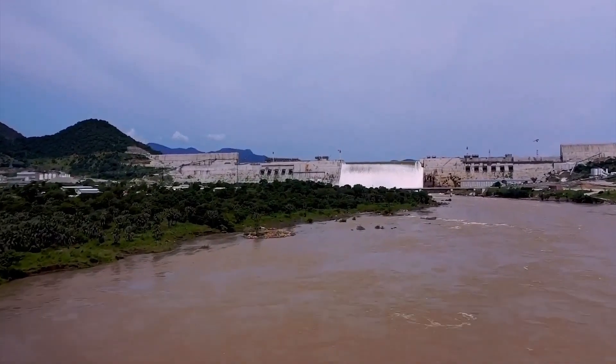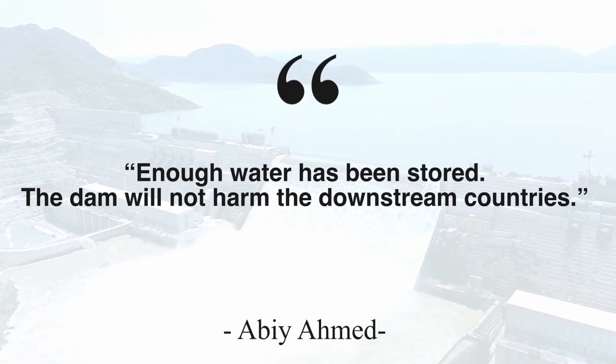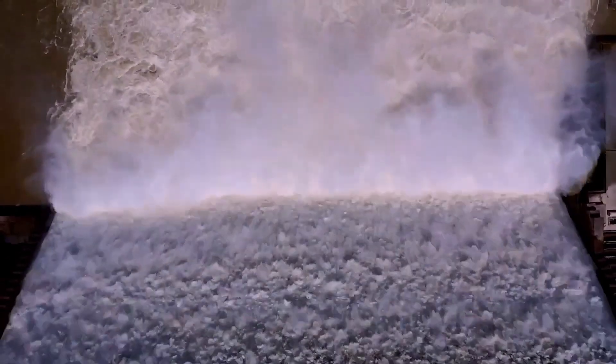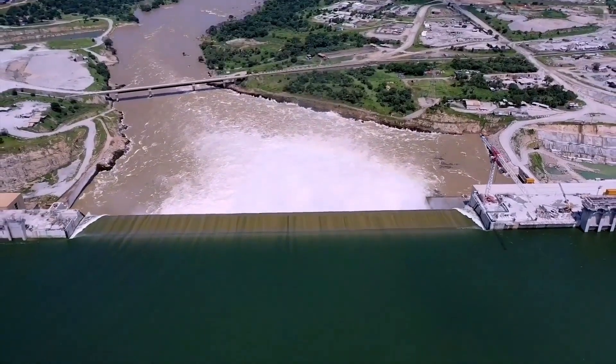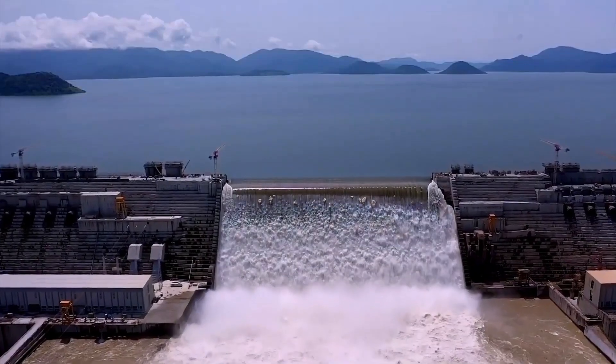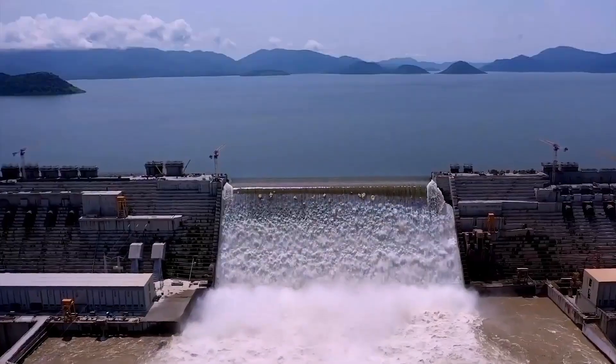Ethiopia, however, sees GERD as a triumph. Prime Minister Abiy Ahmed recently declared that enough water has been stored and the dam will not harm the downstream countries. Government officials have repeatedly assured downstream countries that they will release water if shortages occur, although critics remain sceptical about the feasibility of such releases.